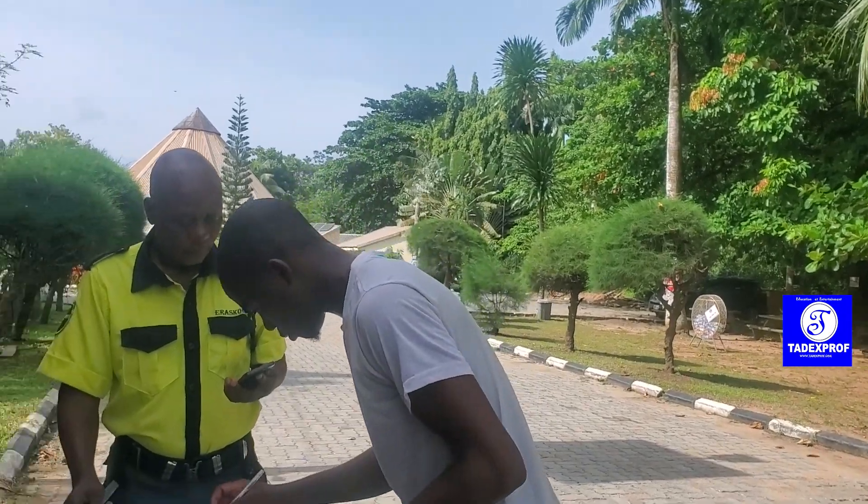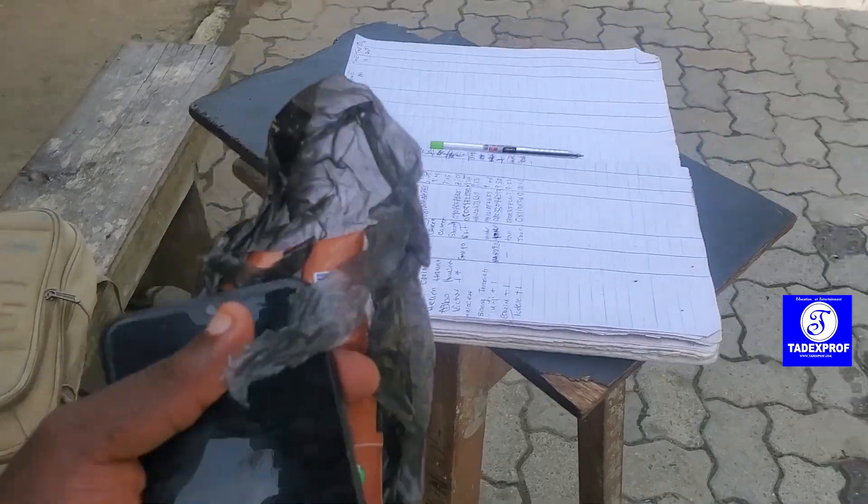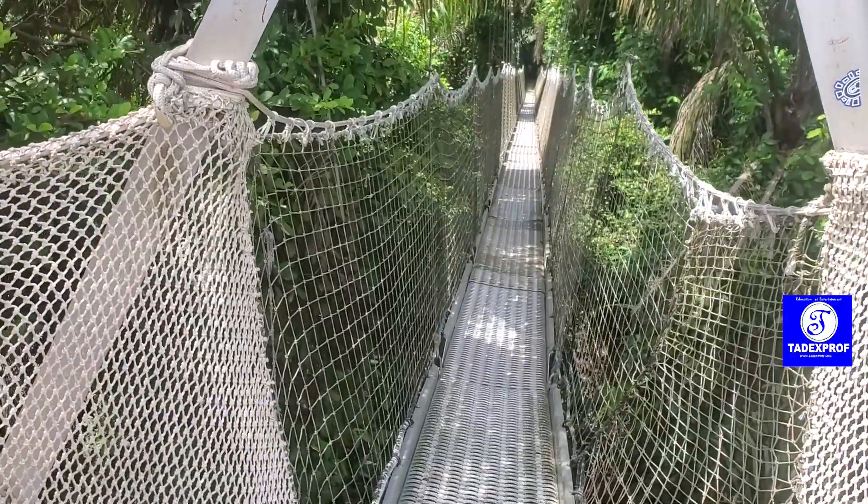Also, secure your belongings. Keep your phone, camera, and other belongings in a safe place with the tour guide so you don't lose anything while walking. We're only going with a bag.